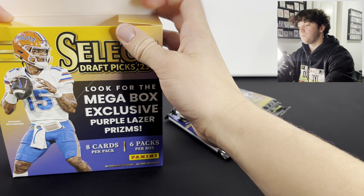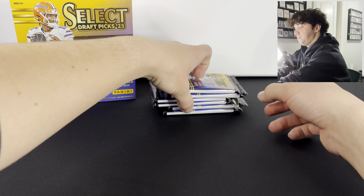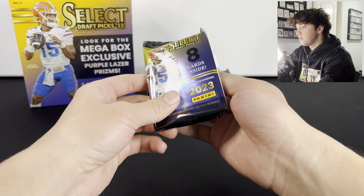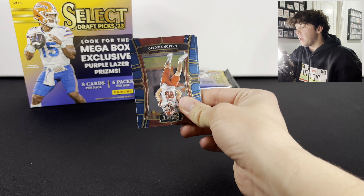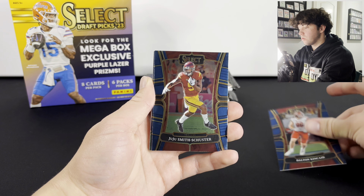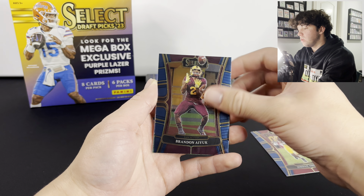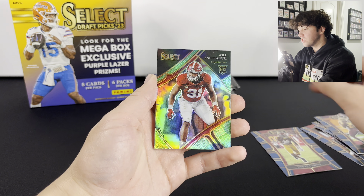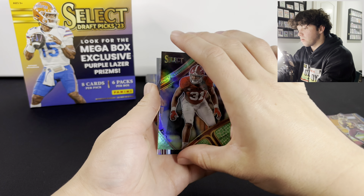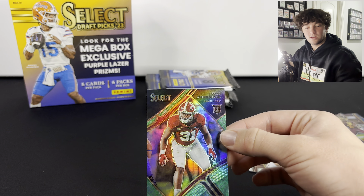We've never opened up one of these on the channel or personally, so you get six packs. I'm really excited to open this - I love the Draft Picks products. For Panini this year there seems to be a lot of good cards in here. Looks like we got something - Dalton Kincaid, Jalen Hurts, Dalton Cook, Jordan Addison, Brandon Iyuk. Oh, there we go - Will Anderson on the dragon scales, that is sick! He's playing really well for the Texans right now. And a Christian McCaffrey silver - wow, that is a good card right there.